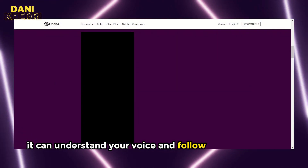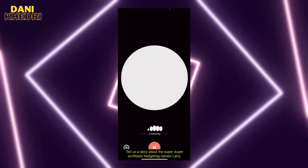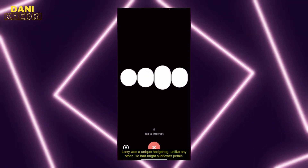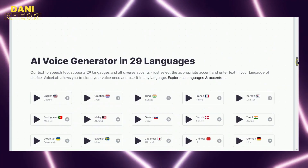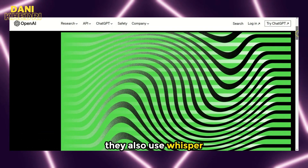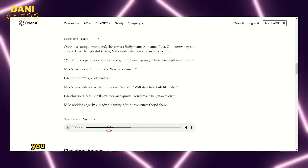It can understand your voice and follow your commands, and it can talk back to you. For example: 'Tell us a story about the super-duper sunflower hedgehog named Larry.' The new voice capability is powered by a text-to-speech model, which you may have seen in various similar tools like Eleven Labs. They also use Whisper, their open-source speech recognition system, to transcribe your spoken words into text. What's truly exciting is bringing together all these tools in one place, and you can select your preferred voice from a choice of five different options.